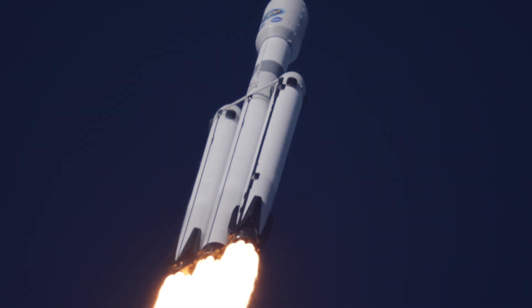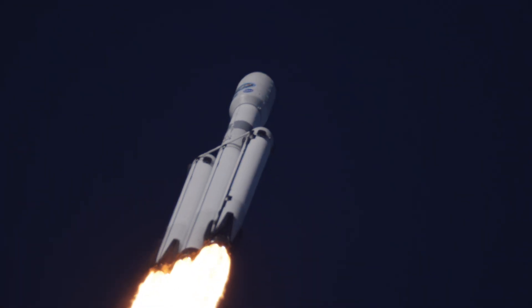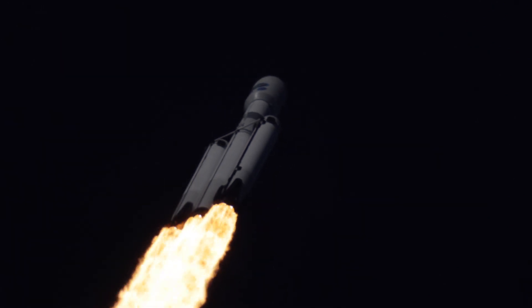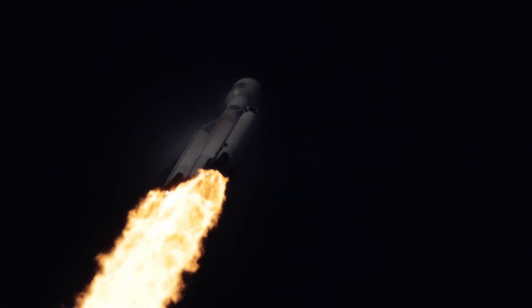A thunderous roar about the Falcon Heavy as it takes flight. Powered by 27 Merlin 1D engines, the Falcon is now traveling faster than the speed of sound, passing through Max-Q — the point of greatest aerodynamic pressure on the vehicle.